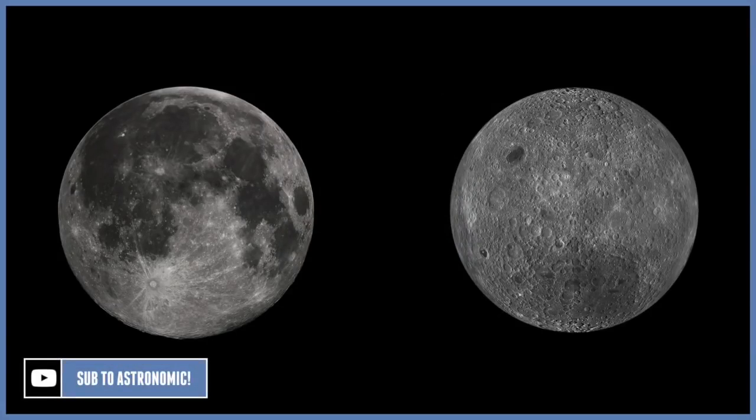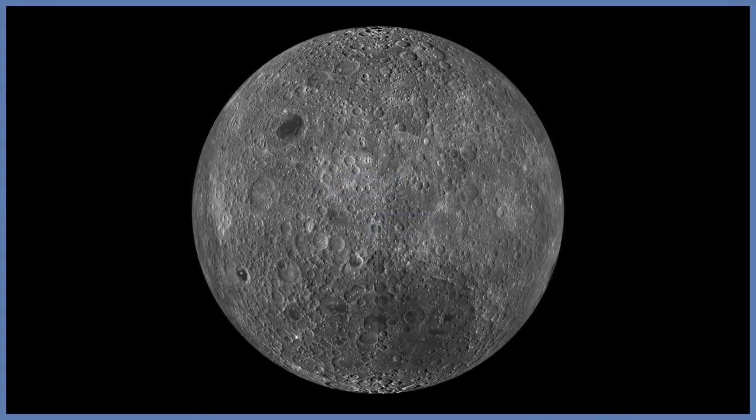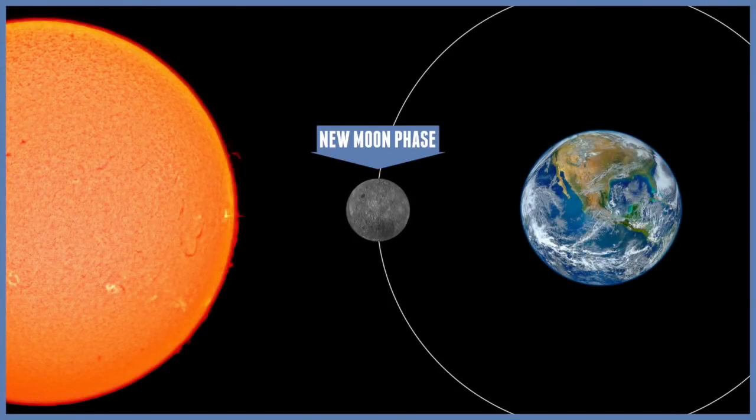The side of the moon that faces the earth is known as the near side, and the opposite, or the back side, is known as the far side of the moon. Sometimes the far side of the moon can be called the dark side of the moon, but this is not entirely true. When the moon is between the earth and the sun, during the new moon phase, the far side of the moon is covered in daylight.